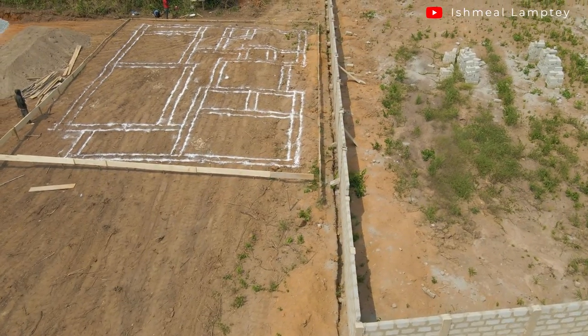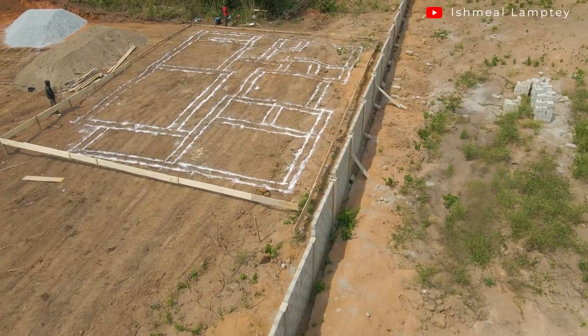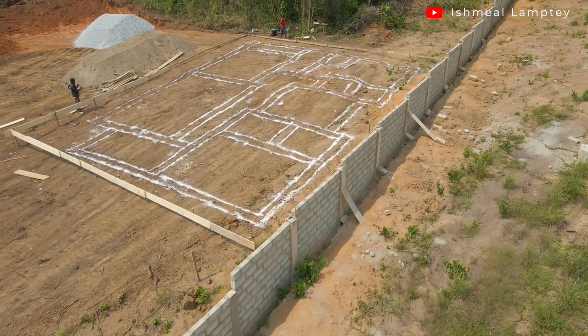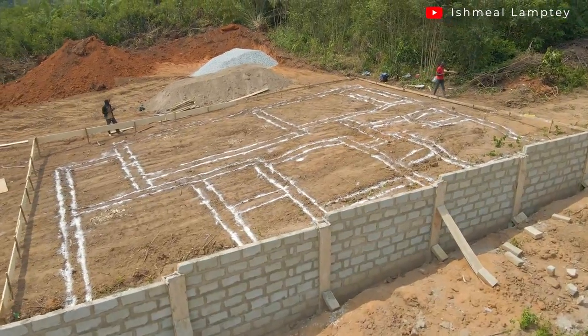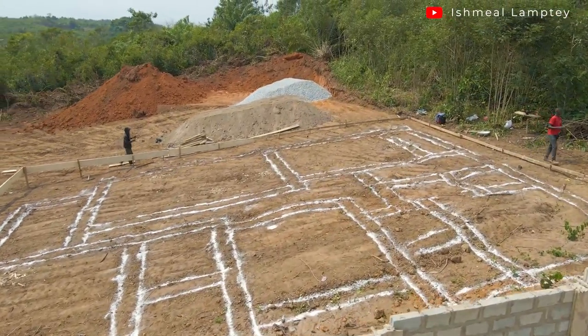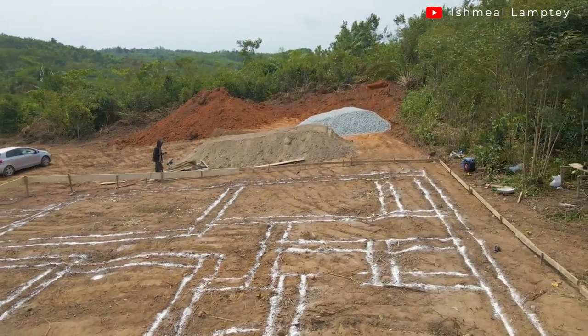Welcome back. I'm currently in Cebu at a different location from the previous project. Here we're having a three-bedroom build done, and this particular project is slightly different from the other one — it's a little bigger and has some unique features, including an open terrace at the top.